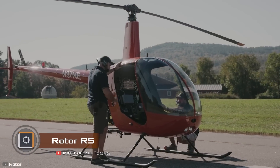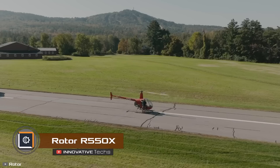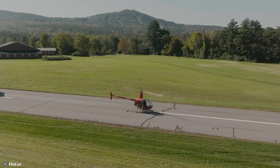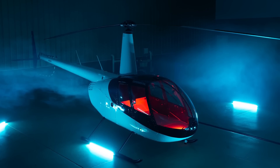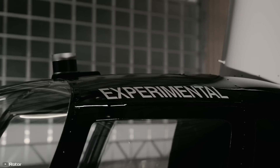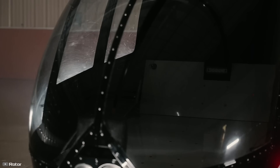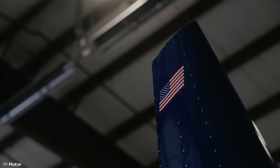In New Hampshire, successful tests were conducted on the new Rotor R550X helicopter, piloted remotely. Instead of four seats, all the interior space is dedicated to a cargo hold, allowing it to carry twice the load of similarly-sized helicopters with pilots. This innovation is highly sought after in agriculture for transporting harvests, tools, and field spraying.